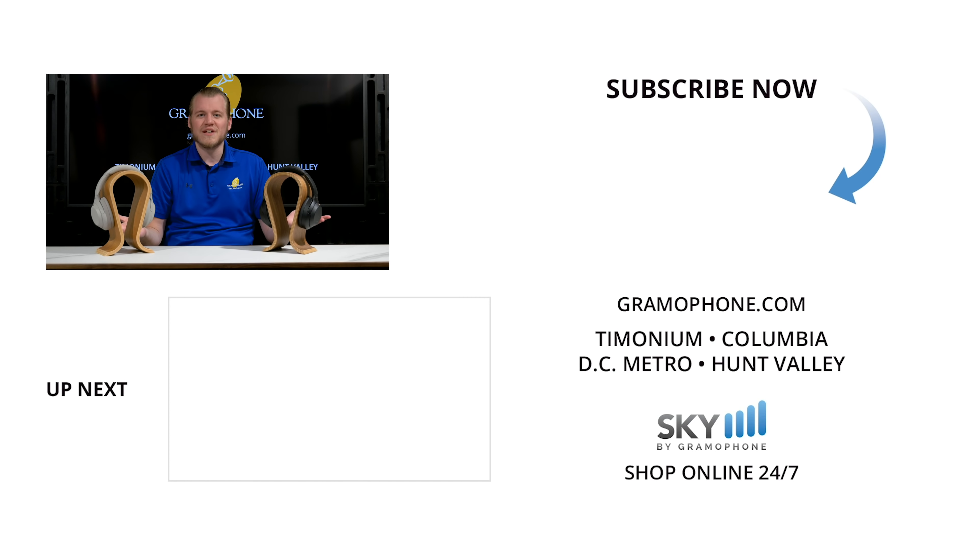Don't forget to stop by one of our showroom locations where you can listen to the XM4s for yourself, either in Timonium, Columbia, or Gaithersburg, Maryland. And while you're at it, don't forget to check out our beautiful kitchen design center in Hunt Valley, Maryland. Give us a thumbs up if you like this video, drop a comment down below, and make sure you subscribe to the Gramophone channel for all of your audio and home theater needs. I want to hear from you — what do you think about the XM4s, and what do you need to see from Luke in the future? As always, thank you for watching. Be seeing you.